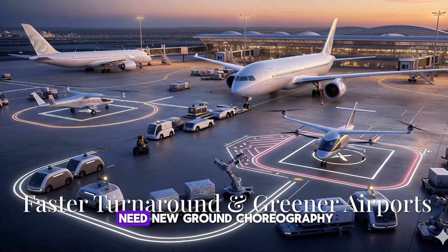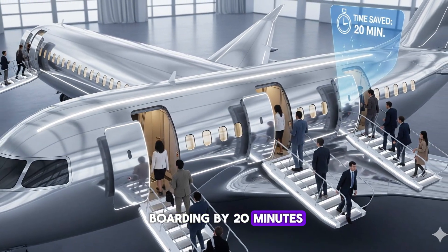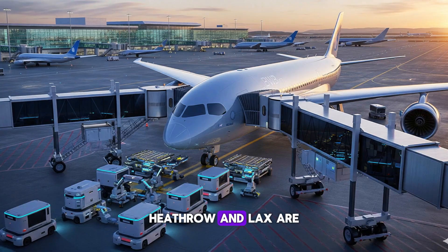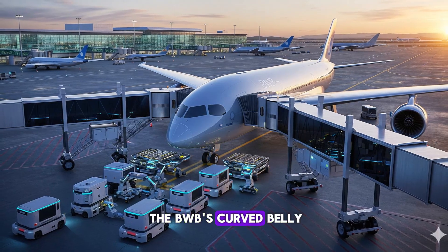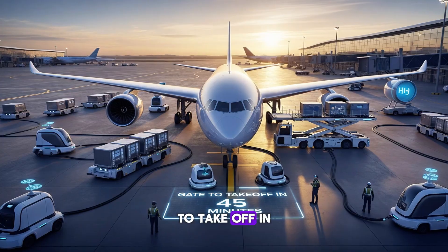All these new shapes need new ground choreography. Four doors could cut boarding by 20 minutes. Electric tugs will tow planes in silence. SAF hydrants will replace fuel trucks. Heathrow and LAX are already testing split boarding bridges and autonomous baggage carts that roll right under the BWB's curved belly. The goal is to get wide bodies from gate to takeoff in 45 minutes.